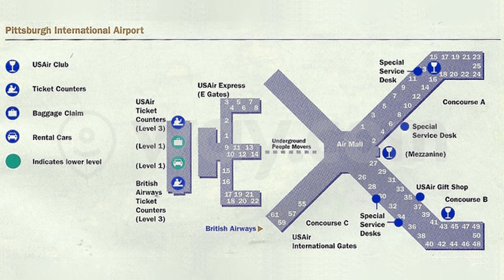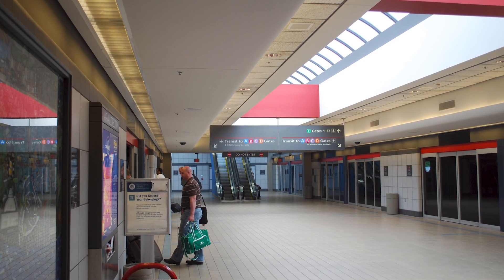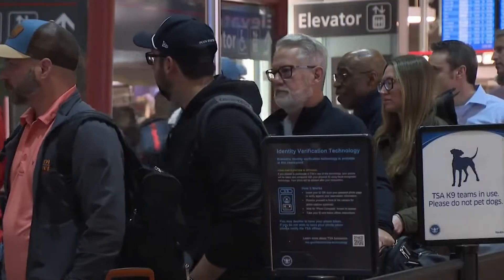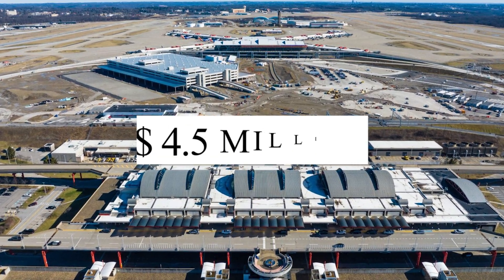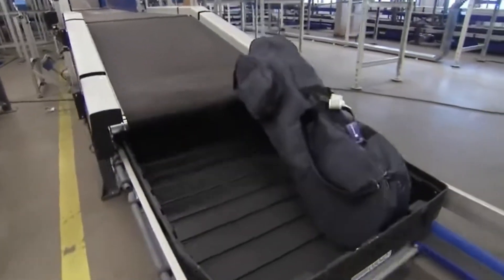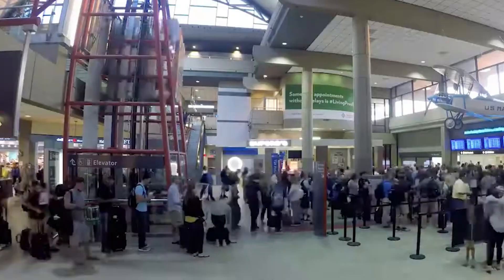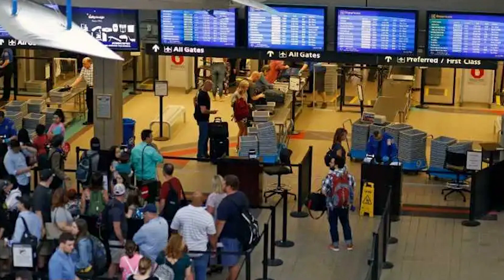This shift exposed deep inefficiencies in the 1992 terminal's layout. The train ride, once a necessity for transfers, became an inconvenience for local travellers. The massive gate and baggage systems were oversized for the airport's new role, leading to high maintenance costs and underutilised space. The PeopleMover alone cost approximately $4.5 million in annual operating costs, and the previous baggage system — an eight-mile-long conveyor network — also incurred significant maintenance expenses. With evolving passenger expectations favouring walkable terminals, daylight-filled interiors and integrated services, the old facility increasingly felt outdated.